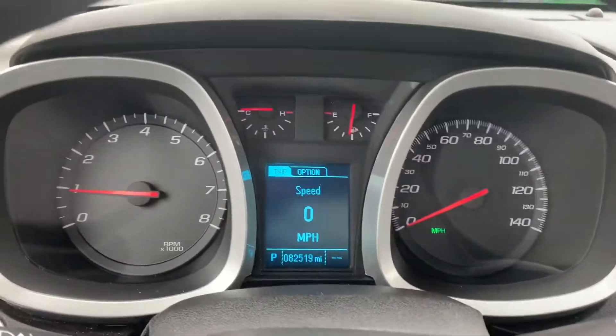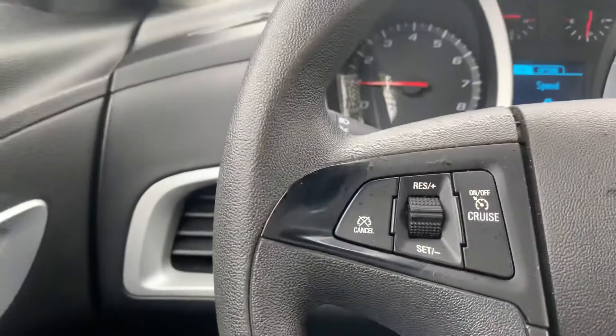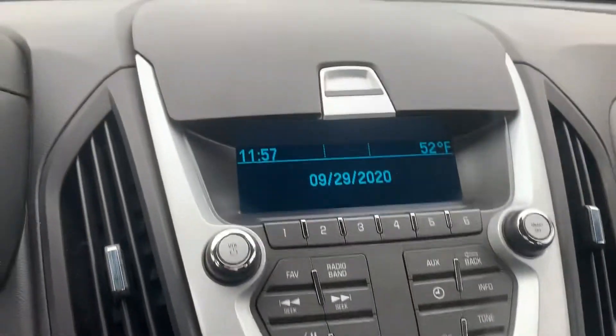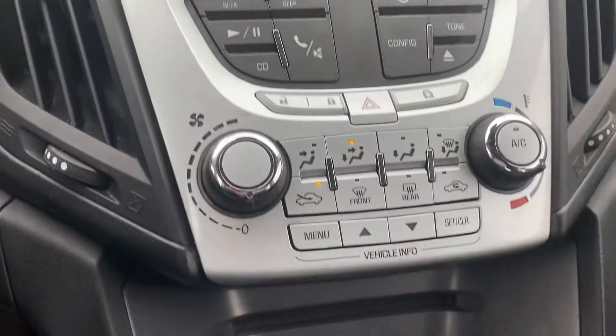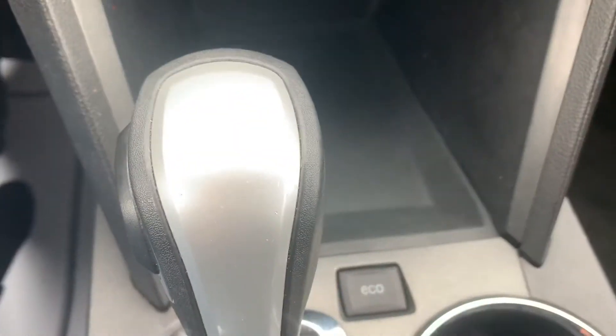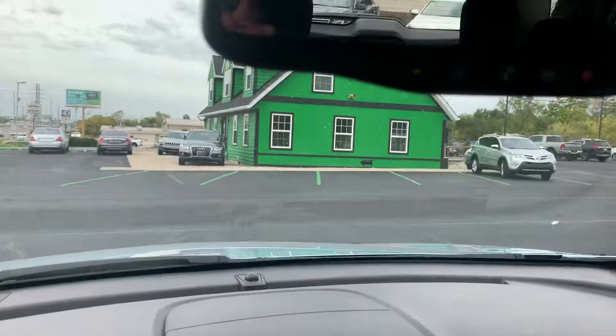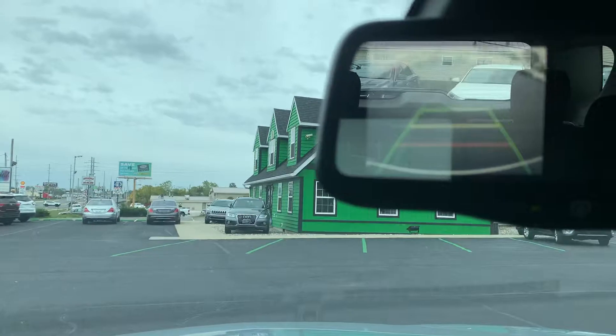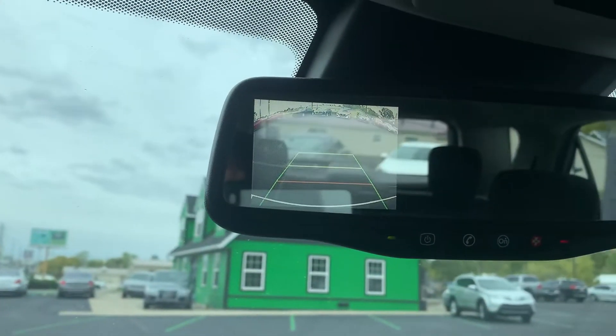This one has 82,000 miles on it. It has cruise control and Bluetooth, a CD player with auxiliary in, Eco mode, and this vehicle is equipped with OnStar. It does have the backup camera there in the mirror.